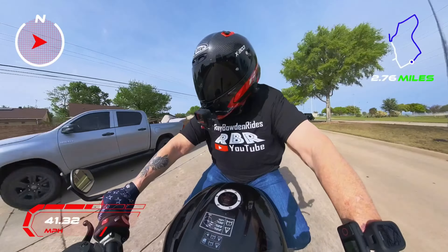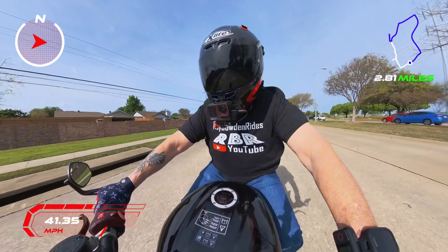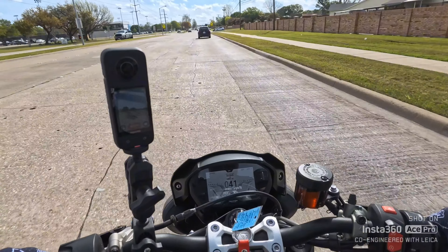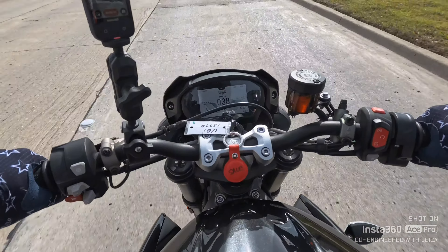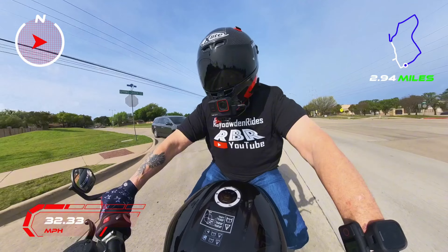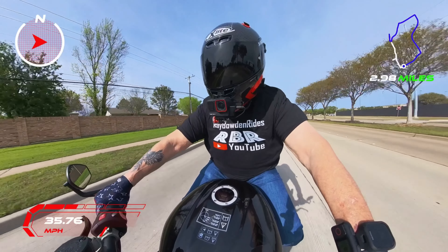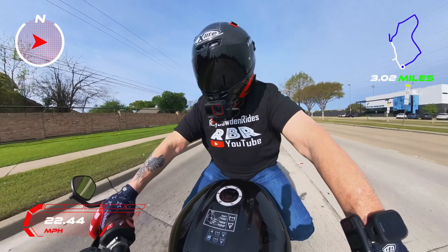414 pounds, this thing gets about 56 miles per gallon — supposedly goes about 200 miles on a tank with just under a four-gallon tank. I'm gonna pull over and show you some details. Man, I just want to ride this bike. The seating position is so comfortable.